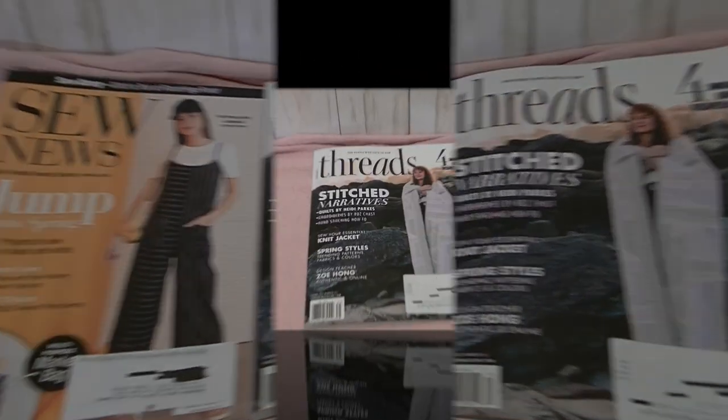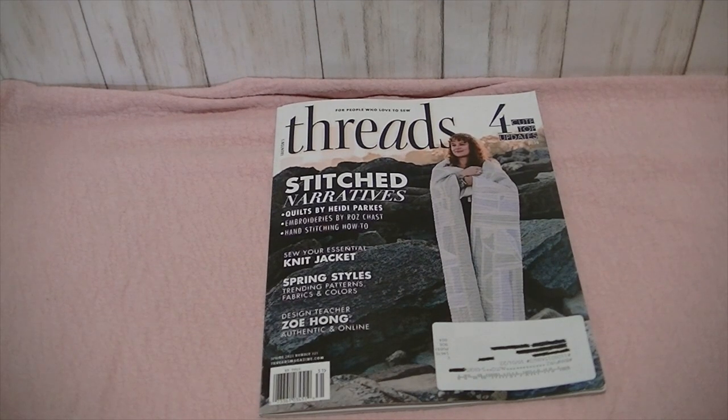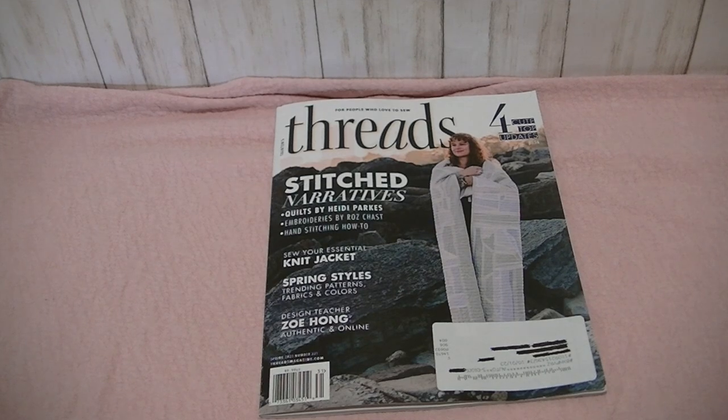Let's start with Threads. There's the cover, and that is Heidi Parks on the cover — she's a famous quilter. In this issue we're going to learn about four cute top updates, Heidi Parks quilts, Sew Your Essential Knit Jacket, Spring Styles, Trending Patterns, Fabrics and Colors. And there's an article about Zoe Hong, who is a design teacher, I think.